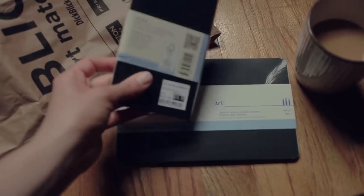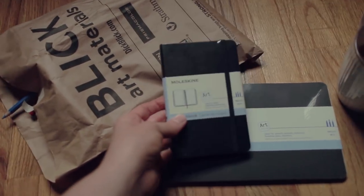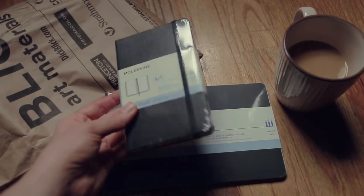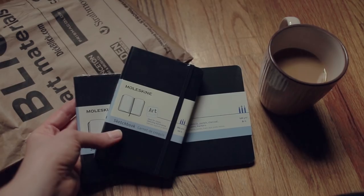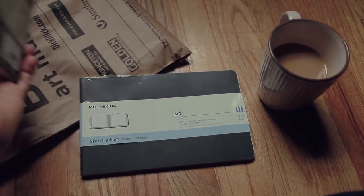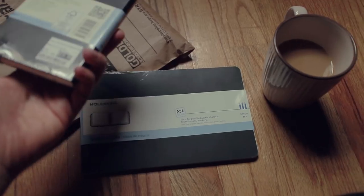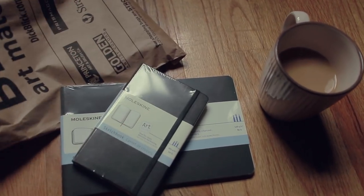I also bought another Moleskin — feeling a bit spendy — I bought this because I would love to start doing personal projects, like a secret journal so to speak. These two sketchbooks are really out of my comfort zone: I never work in such small sizes, and I have never worked in such landscape sizes. But I thought I should give both of them a go.